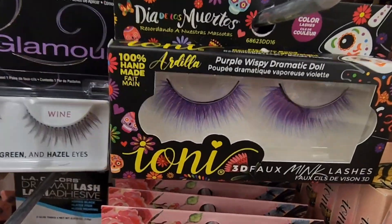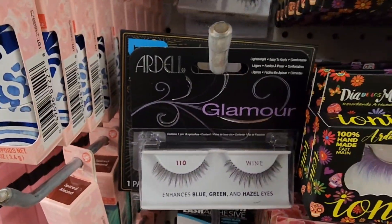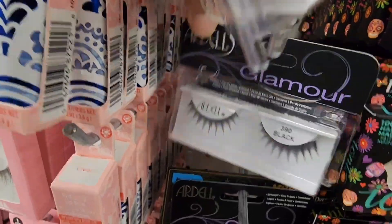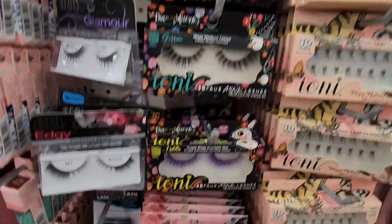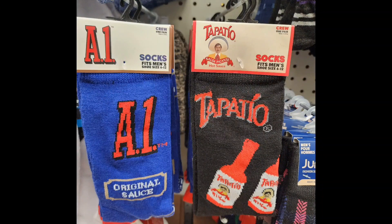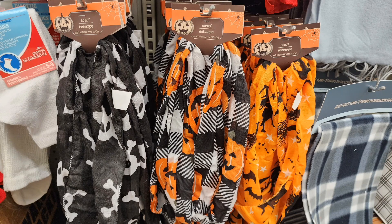Here are some other Ardell glamour lashes — more plain and thicker styles. I've also been looking for these novelty socks. We have A1 Steak Sauce, Tapatio Sauce, Applejack, Macaroni and Cheese, and Oreo — I'm so glad I found them! And there are some Halloween scarves right there.